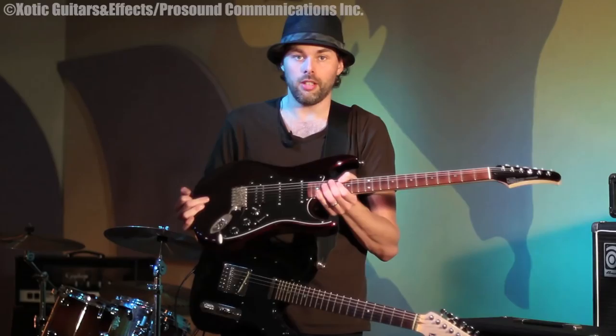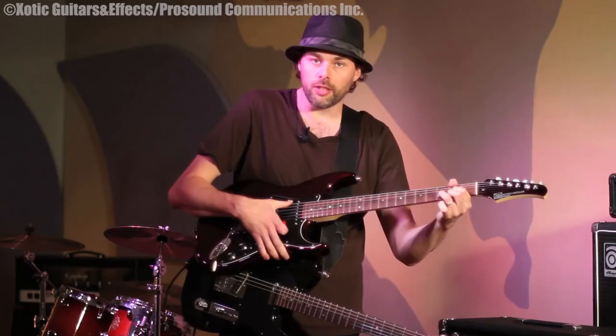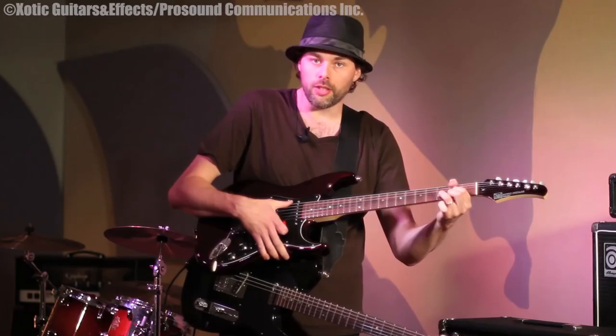These are my go-to guitars for everything — sessions, live, you name it. They feel really comfortable in my hands and they sound great. The acoustic resonance of the guitar itself is a big factor in how it's going to sound once you plug it into an effect. I love both these guitars, and I really like the locking tuners — that's a great bonus. You just throw your string in there and lock it and you're done. Just well-crafted instruments.